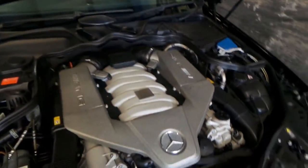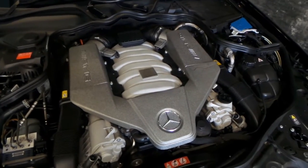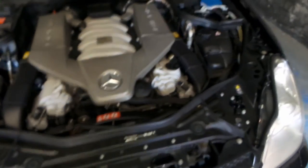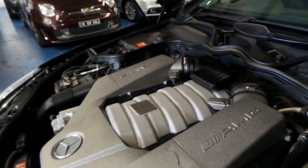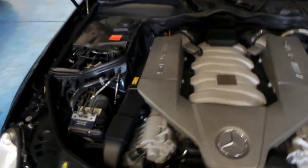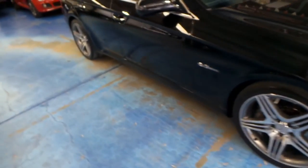I've just given this car a quick wash. There's the massive V8 engine — it still needs a good clean but all the panels look original. It's the same engine, as you'd probably know, as in the E63, ML63, and others.